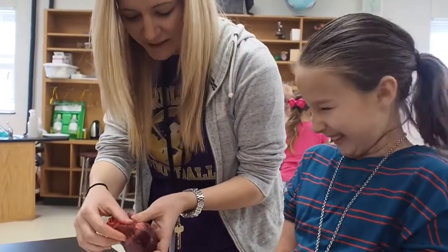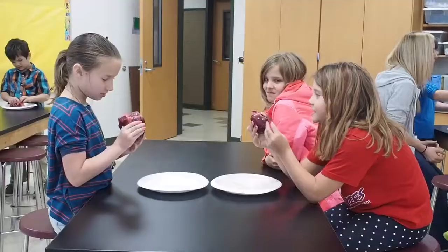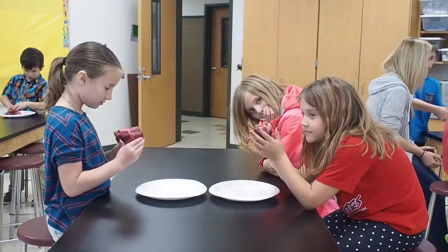Bicewood Elementary School students got to the heart of the matter recently with a little hands-on science. Here's campus nurse Allison Black.